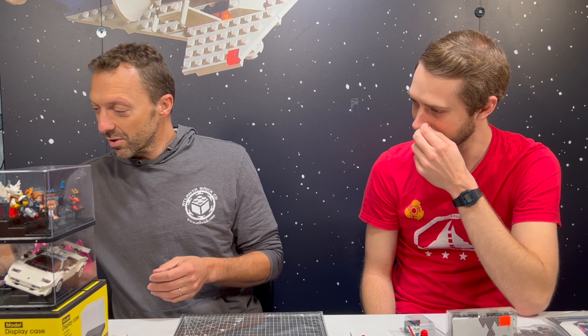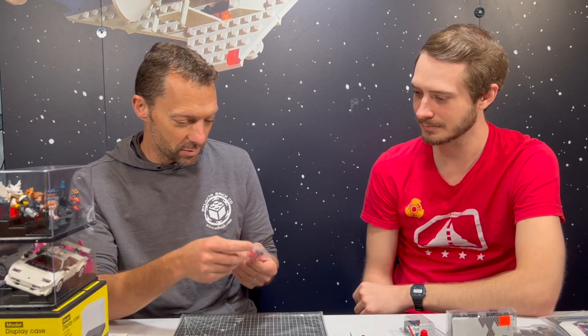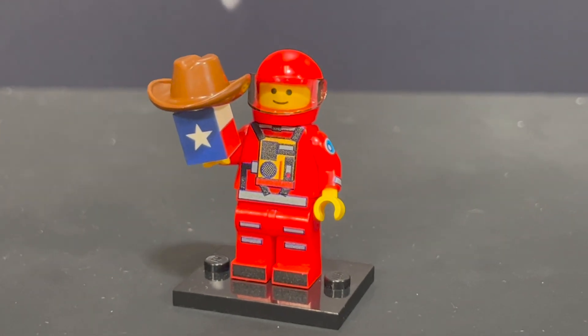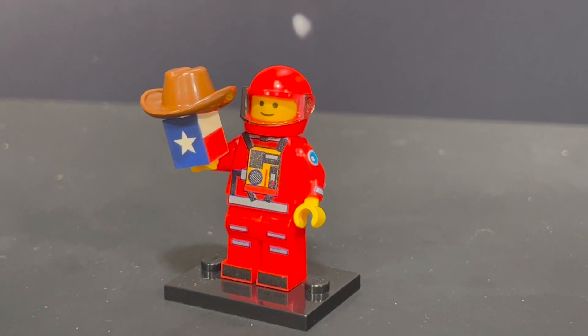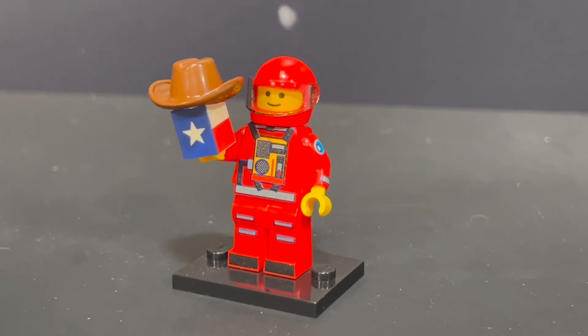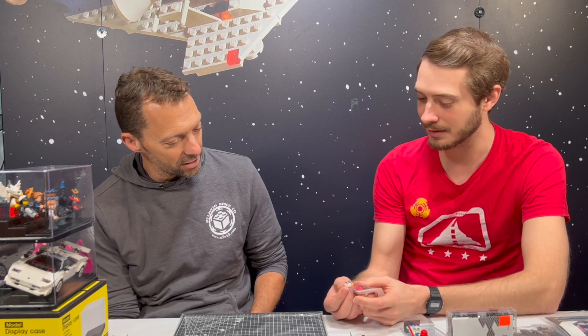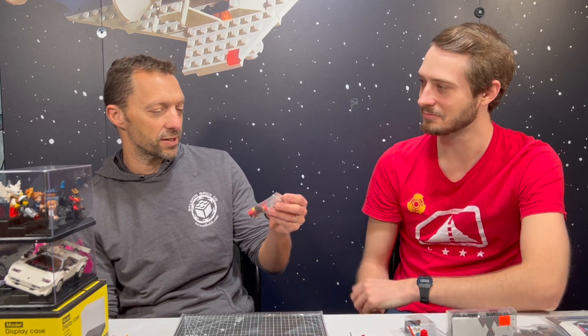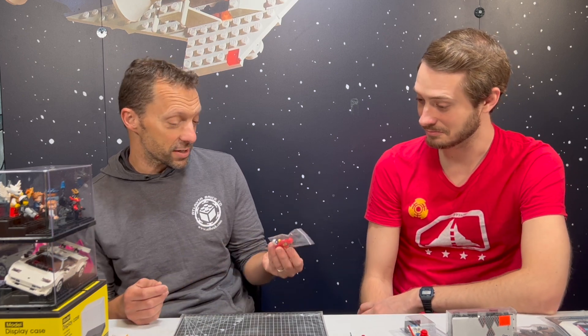A couple more minifigures — this one looks like we got it in on trade. It's a famous astronaut with a cowboy hat — might be Neil Armstrong. This is a Space BrickRodeo 2021, and I was actually there that year. It was made in conjunction with the convention. You get the little BrickRodeo logo, their Texas flag on a brick. A lot of conventions — BrickWorld, BrickFair, the bigger ones — do custom minifigures, and this is probably the coolest one I've ever seen. It's cool that it's for a specific event at a specific time. I actually like getting the customs in on trade, as long as they're good.